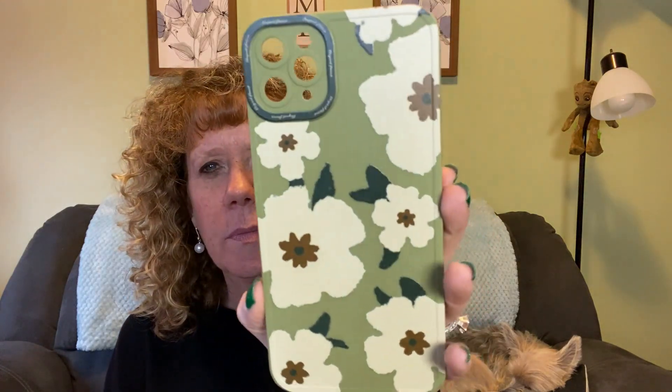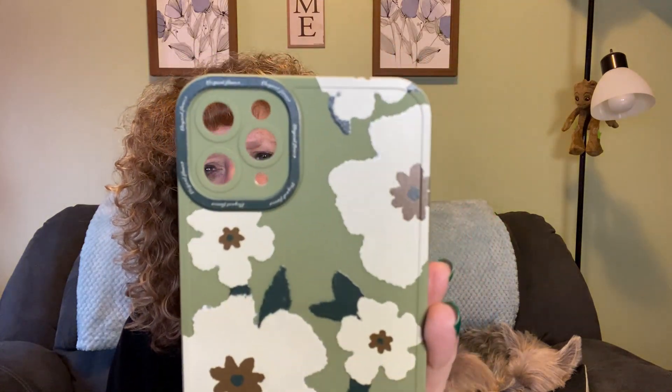Next I got a phone case — it costs $1.52 and it's still $1.52. It's a sagey green color. I have the iPhone 11 Pro Max with a green phone, so it kind of goes nicely. I've gotten many phone cases from Temu — they have great cases for all phones.